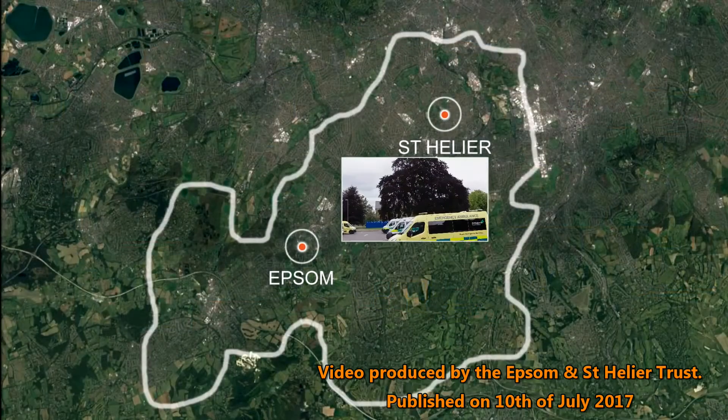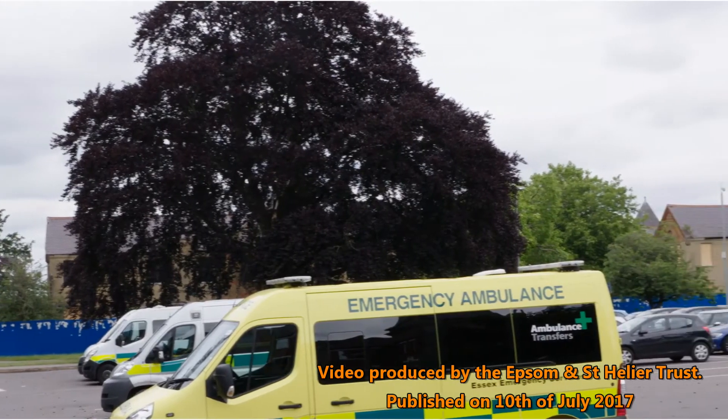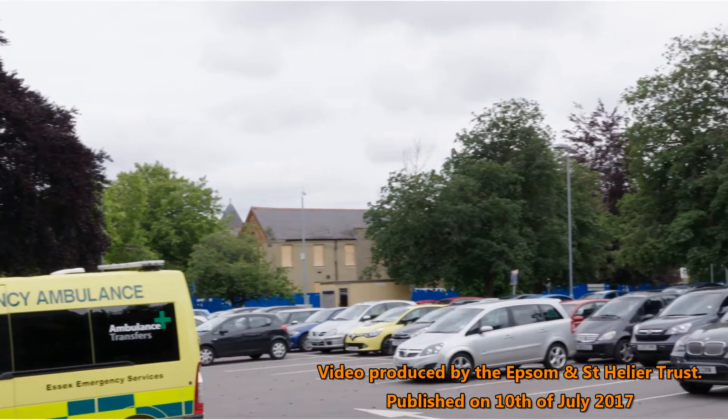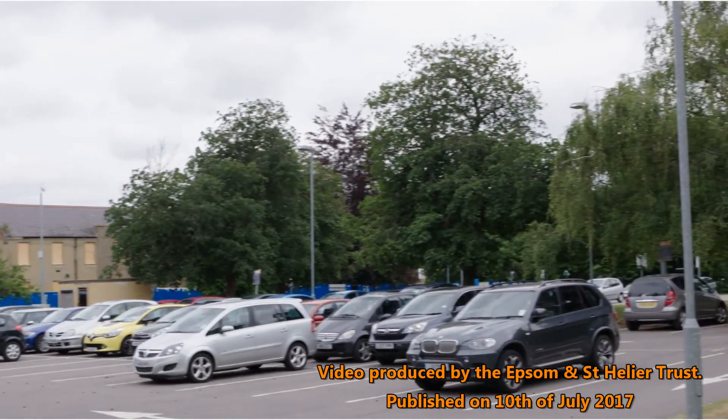Sutton Hospital co-located with the Royal Marsden. This site provides the opportunity to improve cancer services for our patients by co-locating our cancer services with the Royal Marsden's.